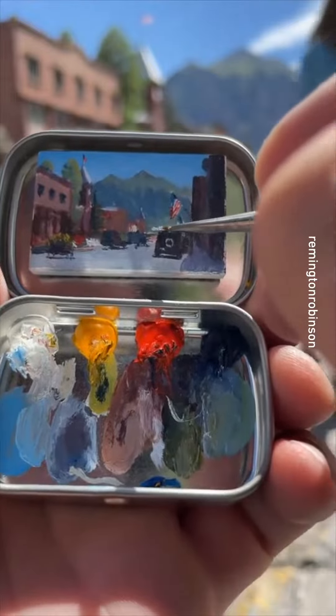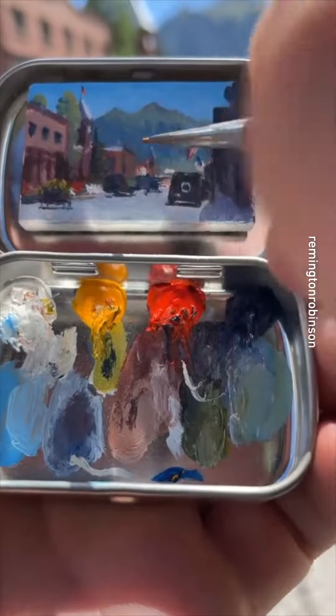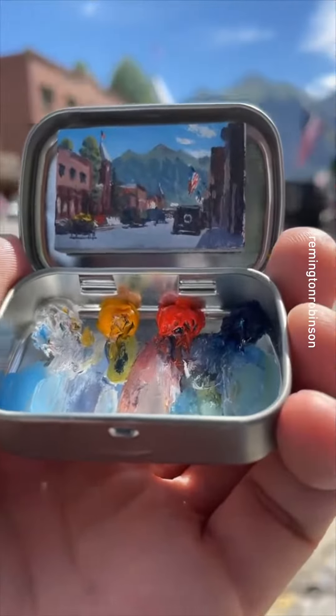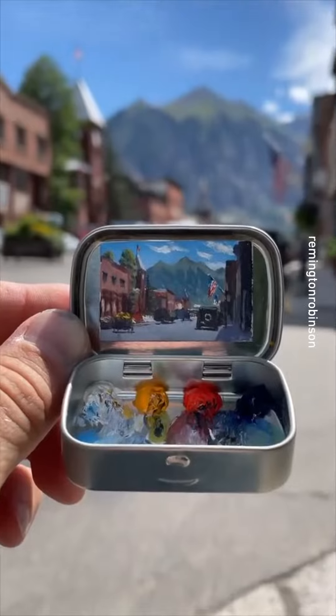Skipping forward a little bit through some of the details. Toward the end some clouds started forming so I add those in there too. This was about a 45-minute painting. There's the finished piece, and to get an idea of how small it is, there's what it looks like next to a quarter.